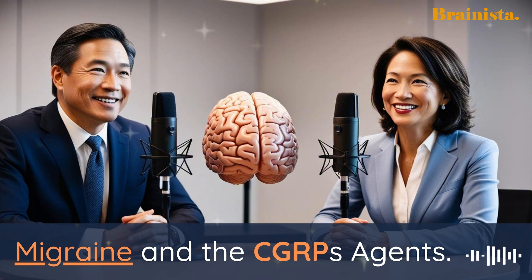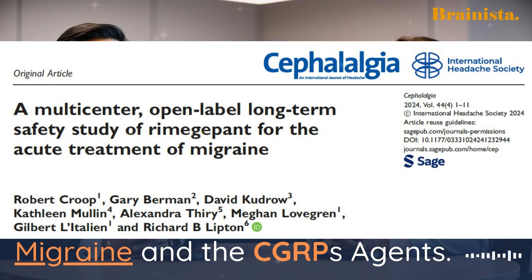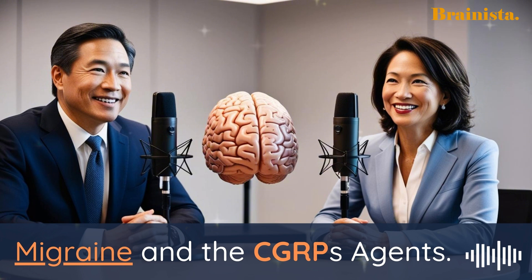That dual action is really interesting. But as clinicians, we always have to be mindful of safety, especially when considering long-term use. What can you tell me about the safety profile of Remigapant? That's a crucial point. A recent study published in Cephalalgia sheds light on this very question. This study followed a large group of patients using Remigapant for up to a year, and the findings are quite encouraging. Let's dive into those findings — what were some of the most common side effects reported?